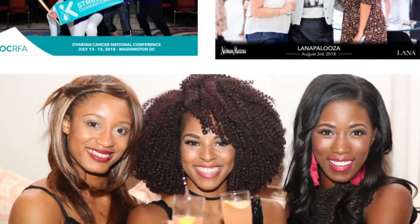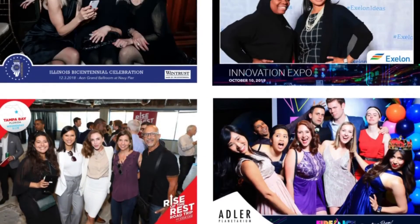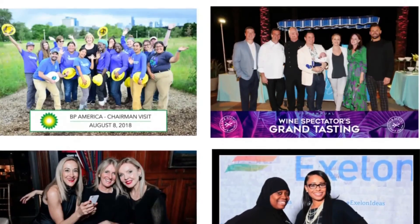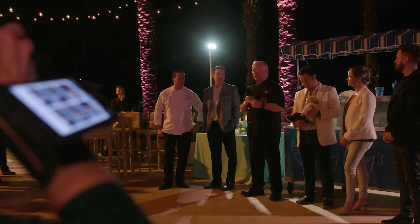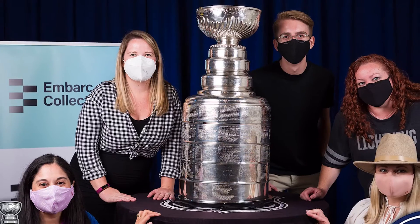Galleries and the photos themselves are uniquely branded for your event. As photos get shared, your branding goes along for the ride. Originally designed to be contactless, our solution has been further optimized to safely and effectively deliver photos to socially distanced attendees wearing masks.